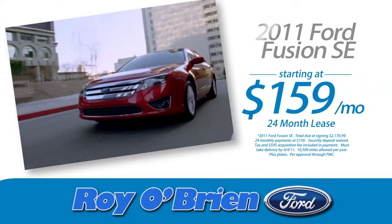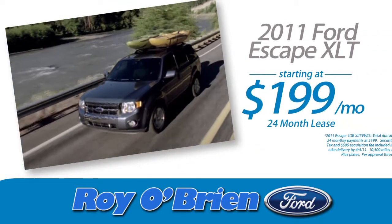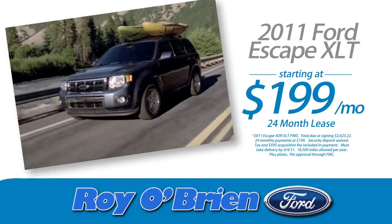A 2011 Ford Fusion SE starting at just $159 a month, or a 2011 Ford Escape XLT starting at $199 a month. So put away your snow shovels and break out your suntan lotion, because deals this hot won't last long.